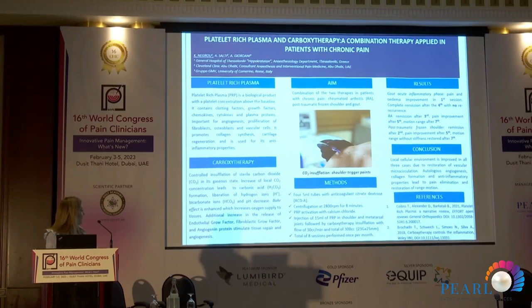Additionally, we have an increase in the release of endothelial growth factor, fibroblast growth factor, and angiogenic activity. Because of these three stimuli, the tissue is stimulated and angiogenesis is promoted, speeding up the process of new vessel formation.